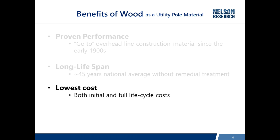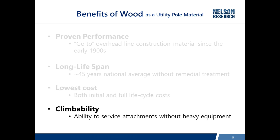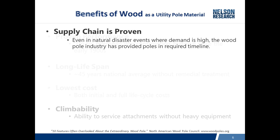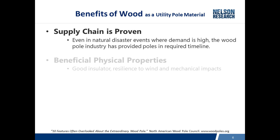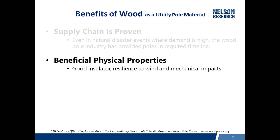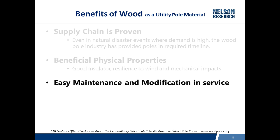Wood poles certainly have proven performance and the lowest costs, both initially and for full life-cycle costs. Most poles are serviced from bucket trucks today, but there are still plenty of poles in backyards where trucks are not accessible, so the climbability of a wood pole is an advantage. The supply chain has shown in recent disasters that it can provide the poles required for timely restoration after a major event. Wood poles are good insulators, resilient to wind and mechanical impacts, and easy to maintain since most maintenance is right at the ground line. If you need to modify a pole in the field, you get out a drill, drill a hole, and the modification is done.